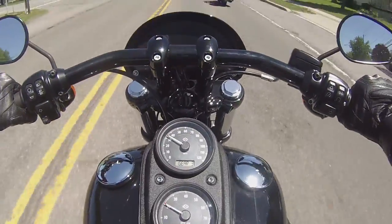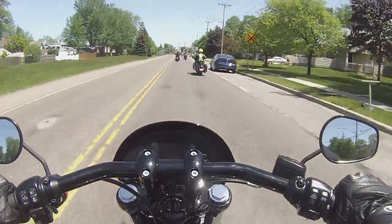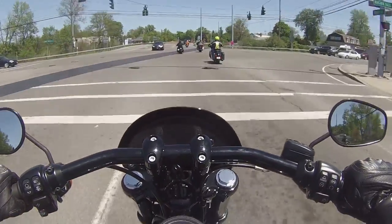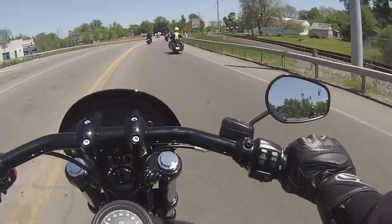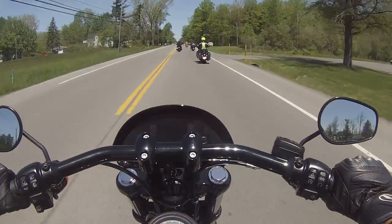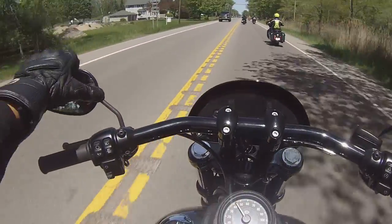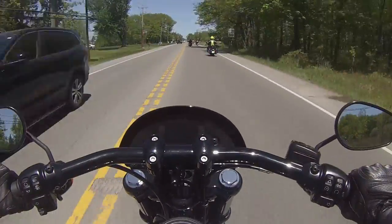I'm just riding — this thing is at 2000 RPMs, third gear, 30 miles an hour, and my foot's vibrating. I can feel it all the way through my feet. It kind of feels good, like a massage on my feet. Surprisingly, not that much vibration in my hands though — I thought there would be a lot more. My arms aren't sore; all my weight's on my ass, not my arms. It's 100% different than riding what I ride now. I could definitely see getting one of these in five years — this is very comfortable.